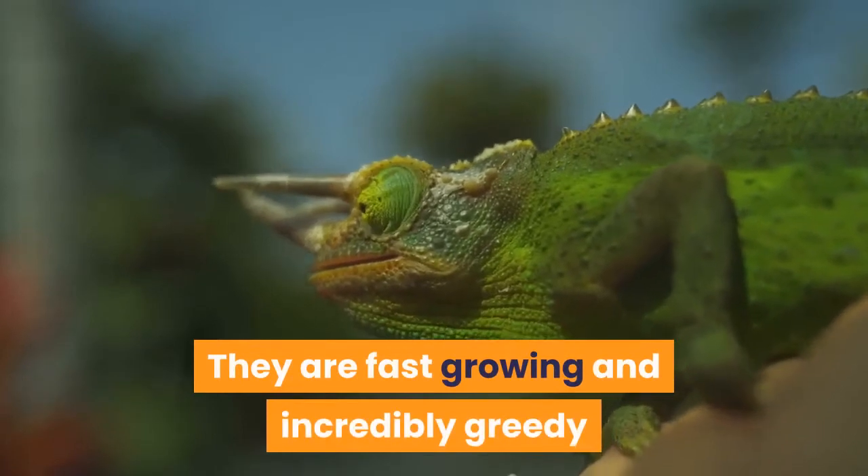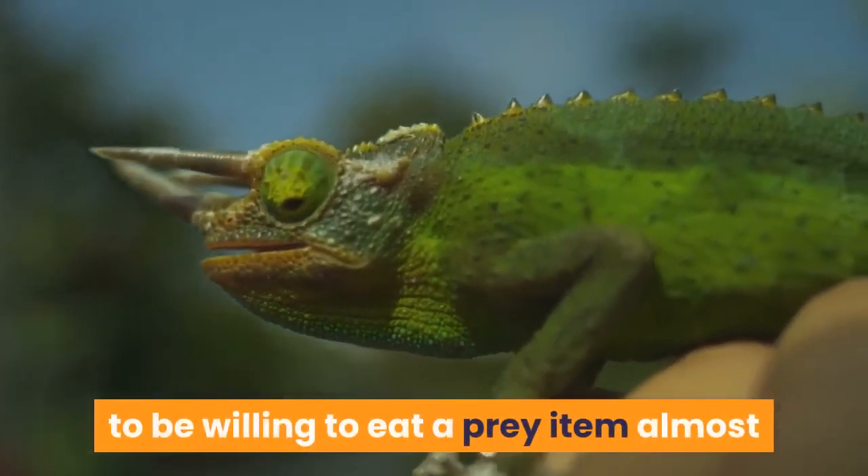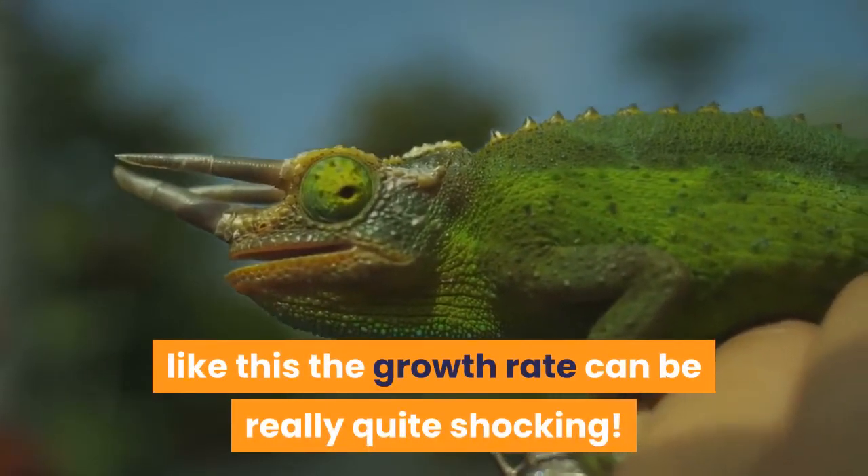They are fast-growing and incredibly greedy, and it is not unusual for specimens to be willing to eat a prey item almost as large as them every single day. When kept like this, the growth rate can be really quite shocking.